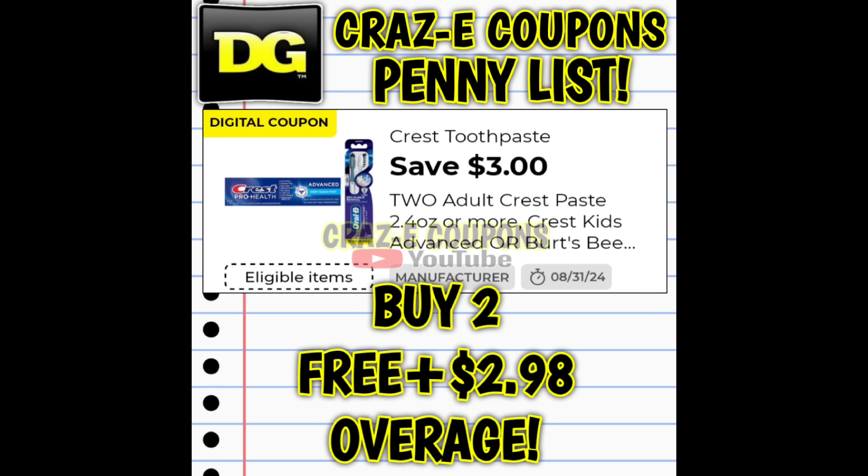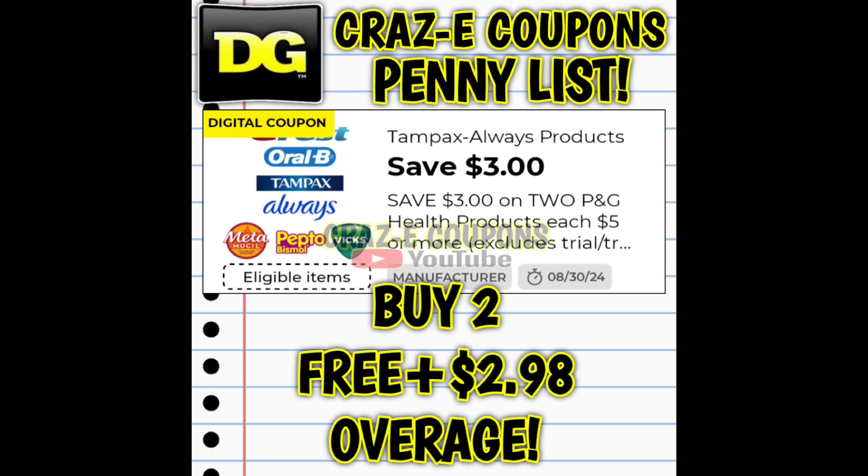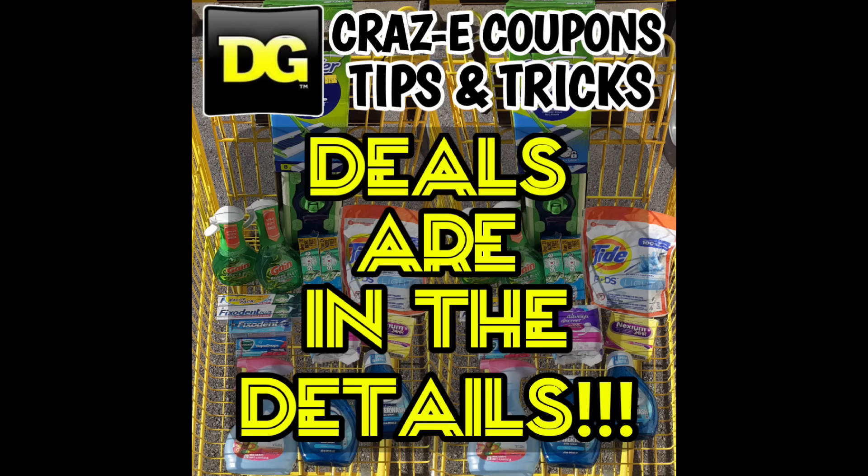Some of you might also have another $3 off $2 digital coupon on your account that attaches to the Fixident — pick up two and after the coupon that's going to make two completely free plus give you $2.98 in overage. So if you can find a total of five, that is potentially $6.95 in overage. Now again, this will only work at an old register store. If you're at a new register, it's just going to make the item completely free, so save your coupons. But if you're at an old register, definitely take advantage of that overage.